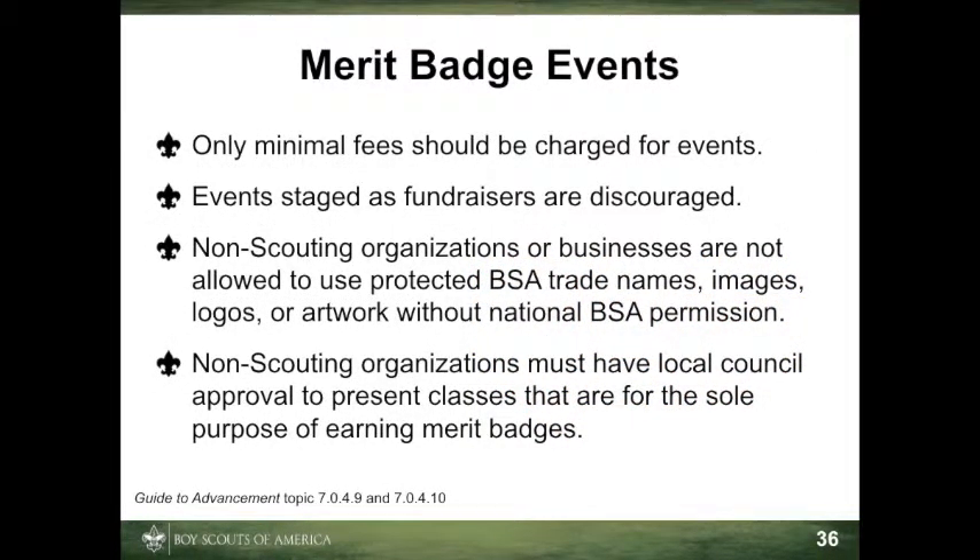Although it is permissible to charge fees for merit badge fairs, clinics, or similar events, any such charges should be limited to recovering the cost directly related to presenting the opportunity. Local councils and districts may also include in the fee a reasonable contribution to the council's overhead and administrative costs. Using merit badge events as fundraisers is not prohibited; however, the National Advancement Team discourages the practice, and councils may exercise their authority not to approve them.